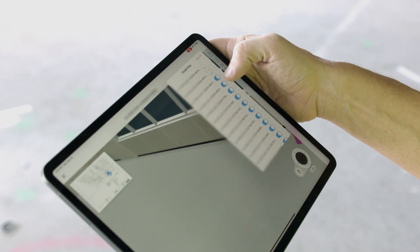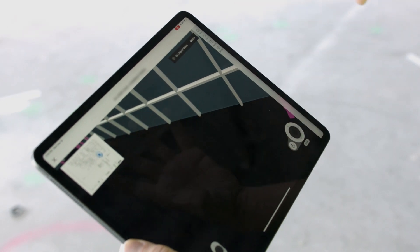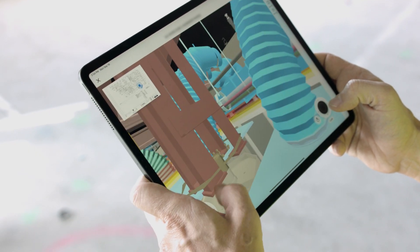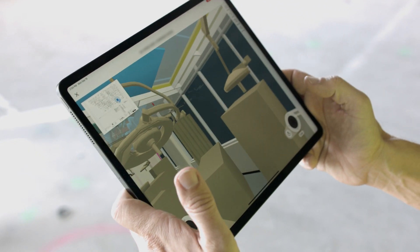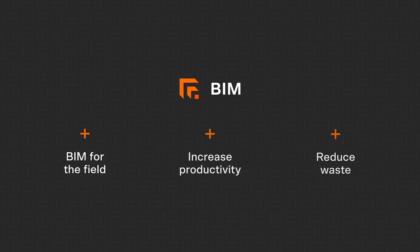Procore BIM effectively bridges the gap between VDC teams and field teams through intuitive design and functionality that makes BIM accessible to everyone in construction. If you have further questions about Procore BIM, please contact sales for a custom demo and pricing.